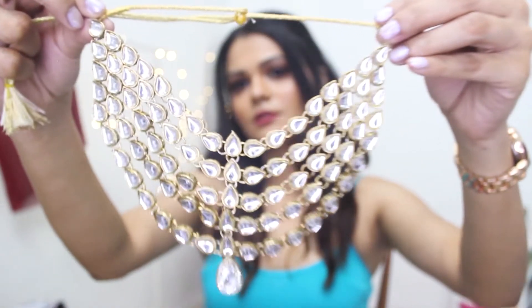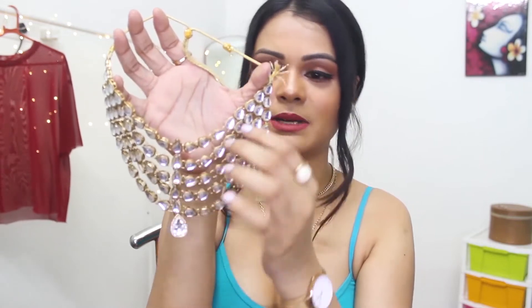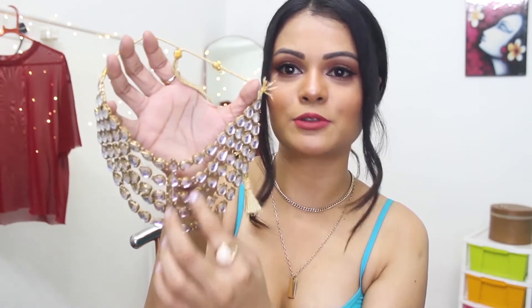The next neck piece I'm going to share is on the heavier side — it's a little heavy and big. Just to give you an example of the type that should be in a trousseau jewelry collection — which is a Kundan neck piece. I would definitely recommend you to buy something like this. This particular one has 5 layers.